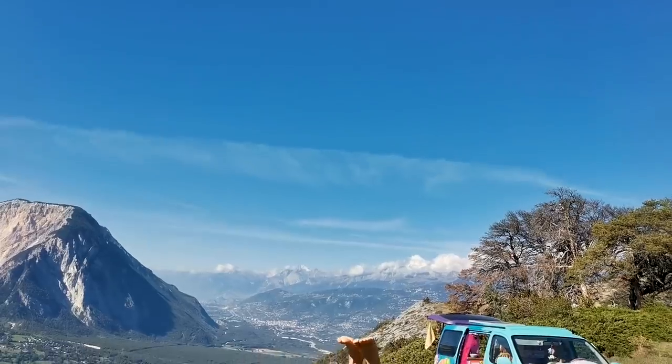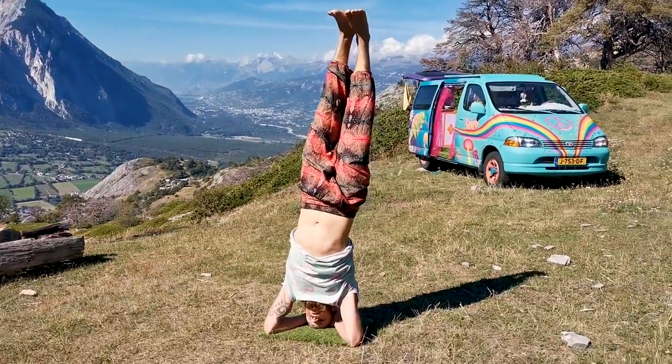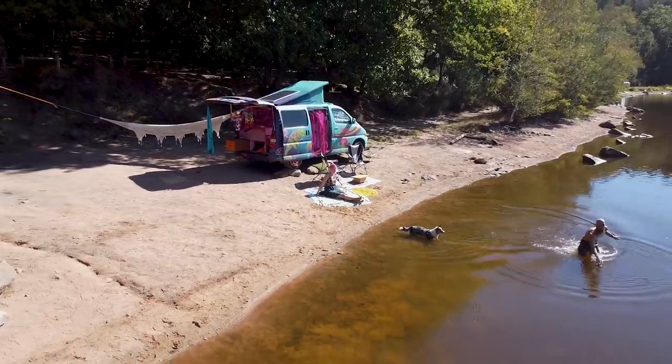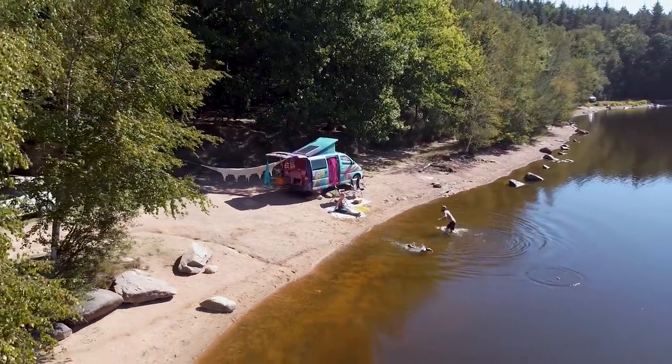We like to camp in the wild. Since we are Dutch, we are cheap — just kidding! We really like to be in nature. We make a sport out of finding a camp spot that is free, beautiful, has water, and no people. Where Google Maps stops, the journey really begins.